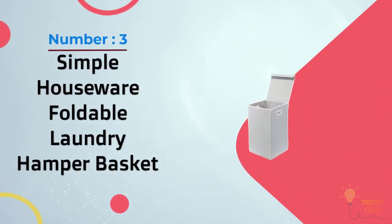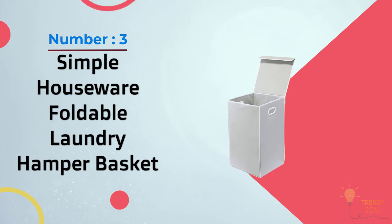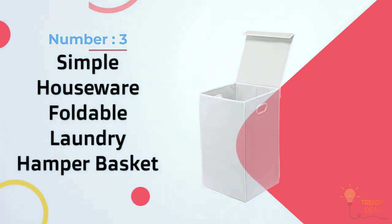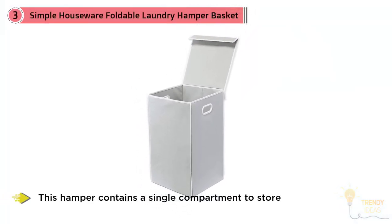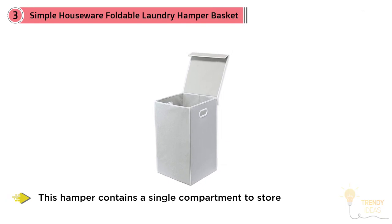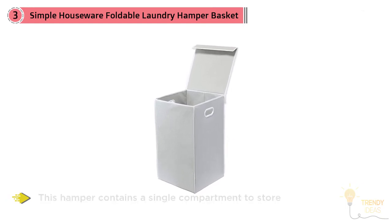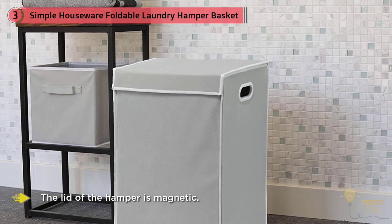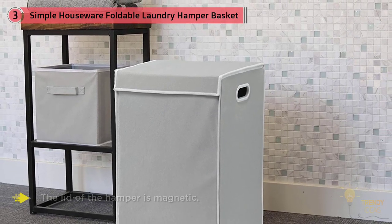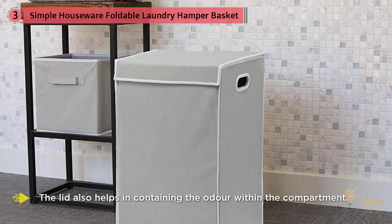Number three: Simple Houseware Foldable Laundry Hamper Basket with lid in gray. This hamper contains a single compartment to store laundry. The lid is magnetic, enhancing easy opening and closing, and also helps contain odor within the compartment.